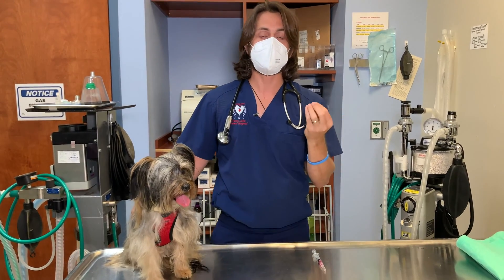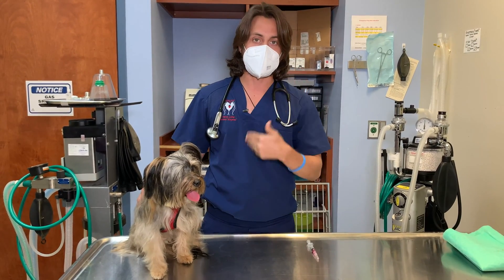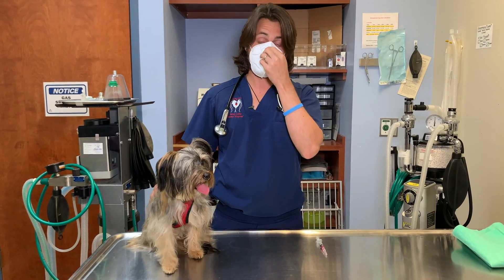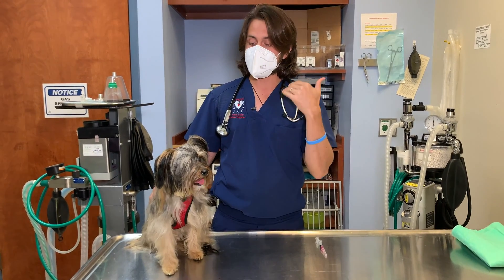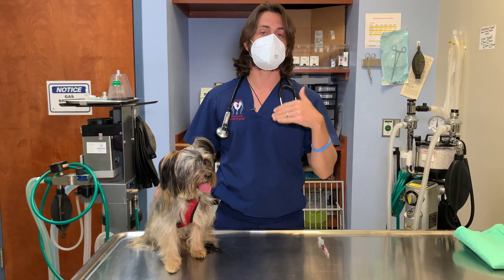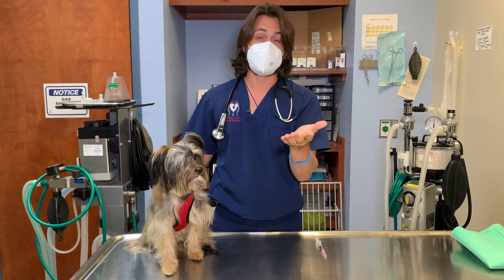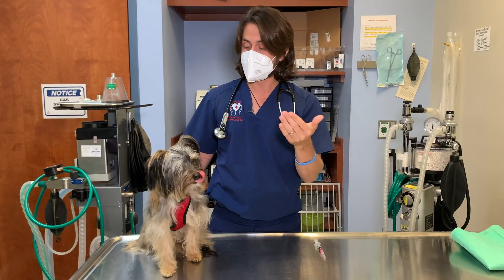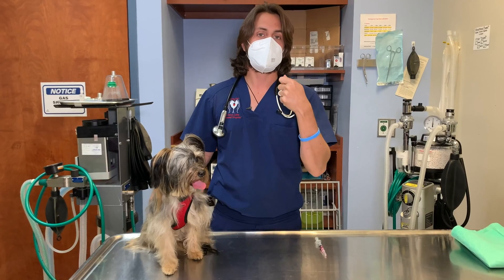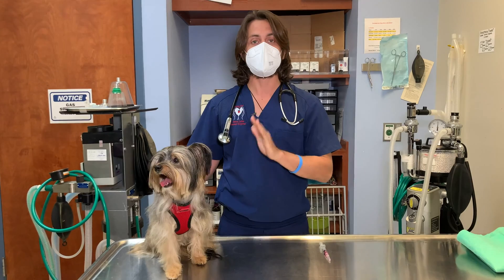Parvovirus — what is parvo? Parvo is a virus that attacks cells that reproduce very quickly, typically cells that line the intestines, white blood cells, and sometimes the heart cells. What will happen is the patient's immune system will drop so low that they become kind of like an immunocompromised person — similar to an HIV patient. Parvo can be treated if treated aggressively, and most dogs recover, but it does require aggressive treatment.